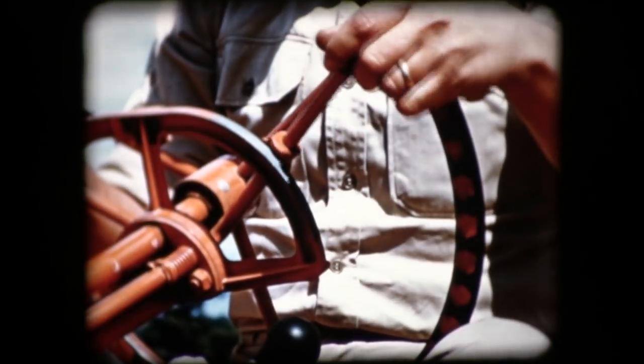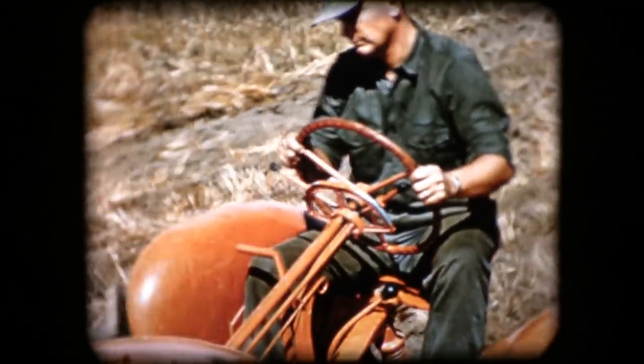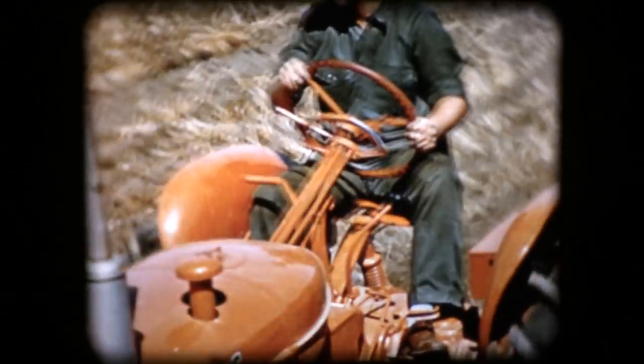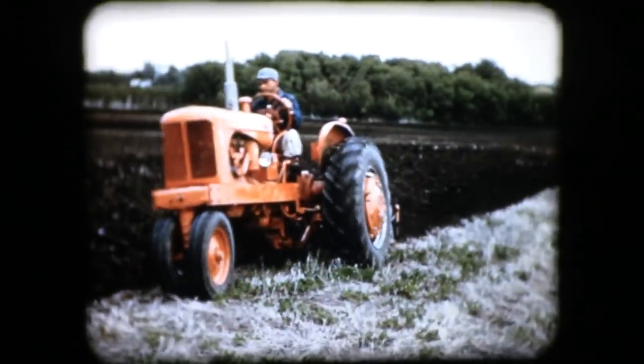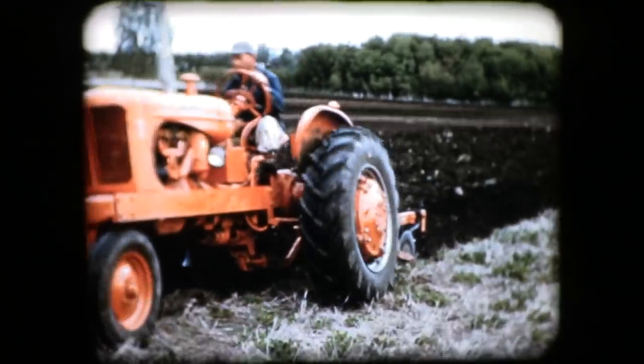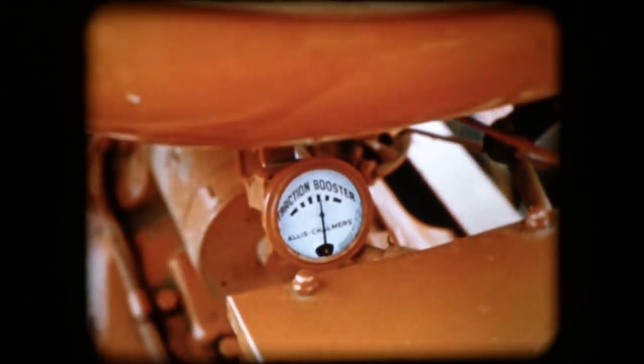As the operator raises the hydraulic lever, he turns on the traction booster to any degree required. After that, it works by itself. The harder the load pulls, the more weight is added to the rear wheels to make them grip the ground tighter and keep the implement moving. This indicator shows the operator how far to move the lever in the first place and exactly what the system is doing at all times.